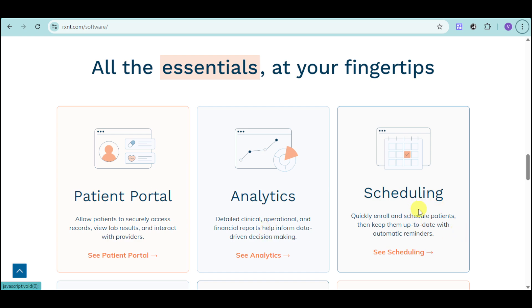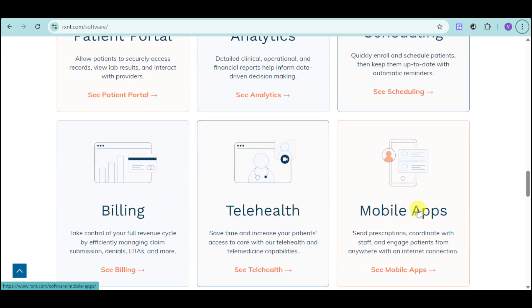We also have in here scheduling, so you can schedule patients and there's no need to queue so long anymore. And this will actually help increase patient satisfaction. We also have the billing, so you can take control of your revenue cycle. And we also have the telehealth, so you can save time and increase your patient's access to care.